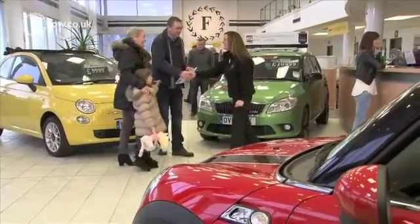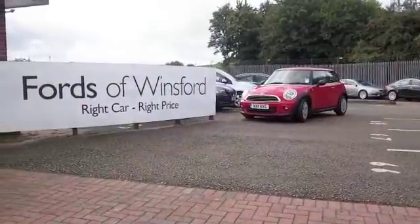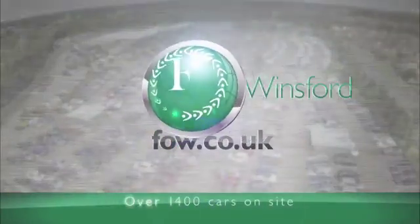It really grabs your attention. I think this is a car you'll make friends with quickly. Bring your licence with you, have a test drive, come and discover this great car for yourself at Fords of Winsford.